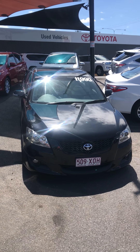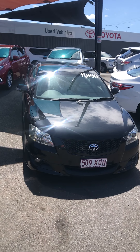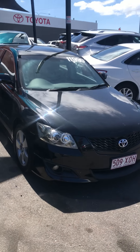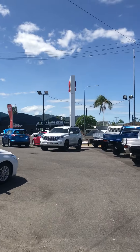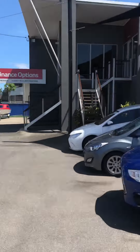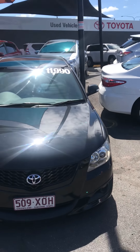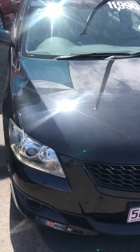G'day and thanks for inquiring about our 2008 Aurion ZR6. Just doing a video to show in a bit more detail what the car is all about. This is Pacific Toyota — one of three locations we have in Cairns. We're a heavyweight Toyota dealership here.